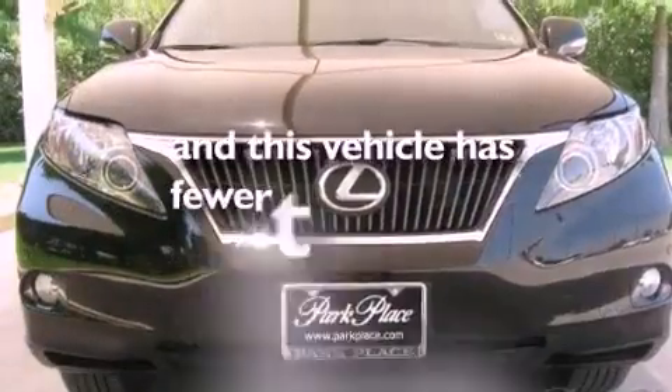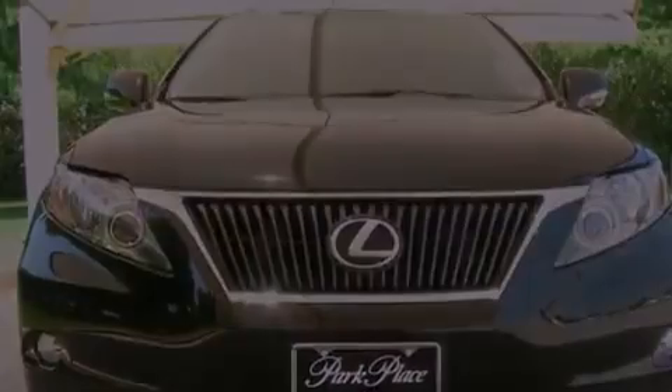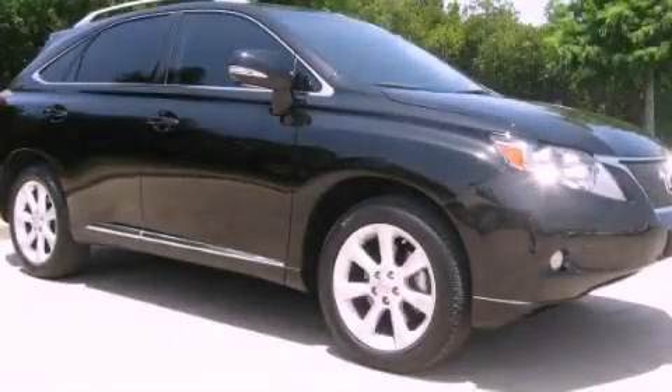This vehicle has less than 19,000 miles. Contact us today and schedule your opportunity to see this automobile in person.